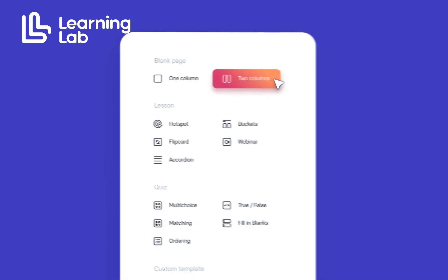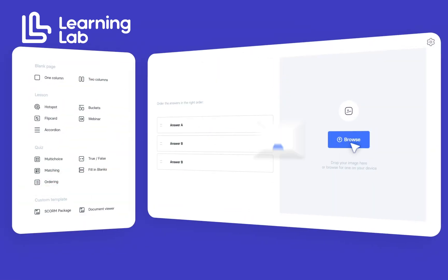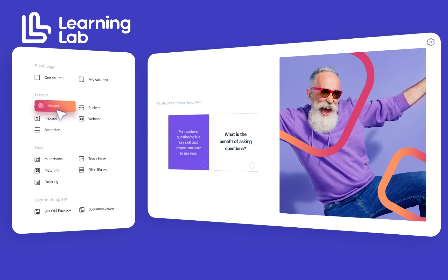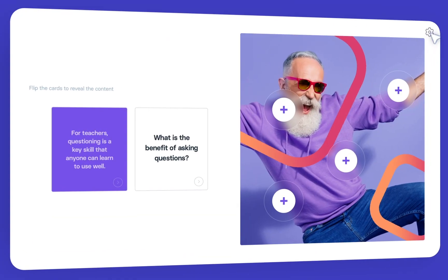The Learning Lab sets a new mobile benchmark in educational technology as a white-label, no-code learning platform, offering a fully customizable and brandable solution that stands out in its versatility and ease of use. Tailored to meet the specific needs and brand identity of any frontline worker's project's needs,